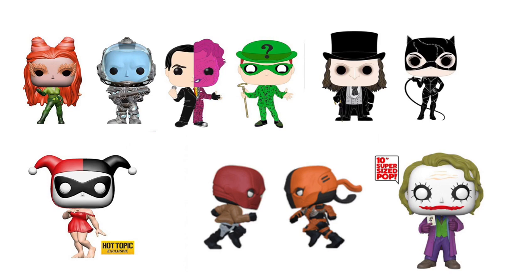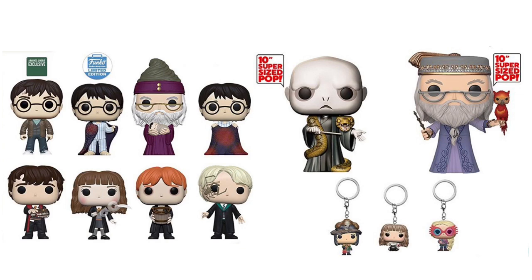Starting off, we have the DC pops. These are actually some of my favorite pops that got announced yesterday — they're all really well detailed and I'm super excited. In the top left corner we have Poison Ivy, Mr. Freeze, Two-Face, The Riddler, Penguin, Catwoman. Below Catwoman we have a 10-inch supersized Joker. Then we have Deathstroke versus Red Hood — I just found that one on Instagram. There's also a Hot Topic exclusive Harley Quinn. I'm personally super excited for the Joker and the Red Hood versus Deathstroke. The DC pops never fail to amaze me.